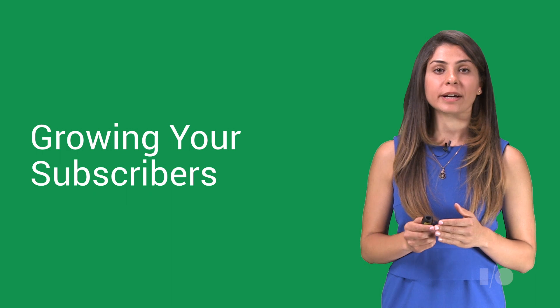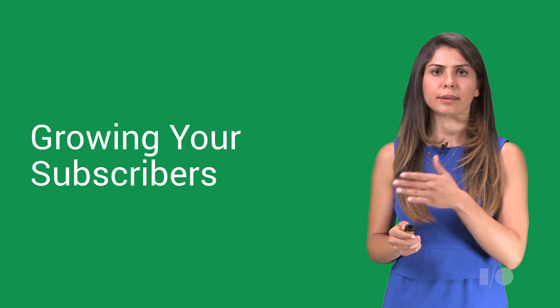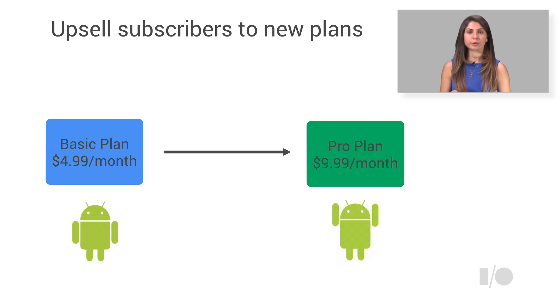What if you come up with a new great subscription plan, or you want your satisfied users to move from, say, the monthly to the annual plan? Soon you will be able to easily trigger a purchase intent for the new subscription plan and allow users to switch from one tier to the other.